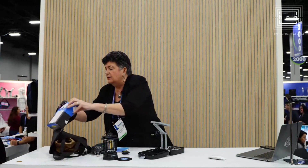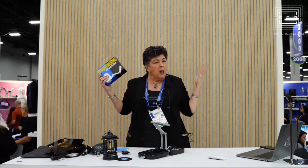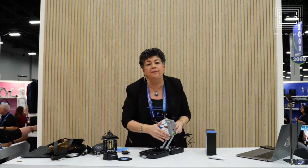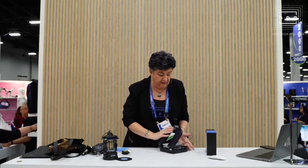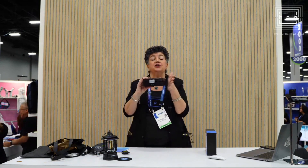Last, but certainly not least, is our Brightworks. A lot of tools use multi-tools, but this one is nice and compact. There are 30 tools in here, but what we did at Beacon is we added a light.